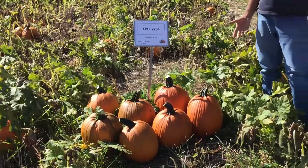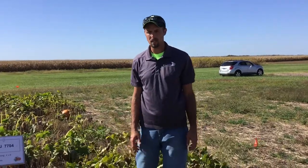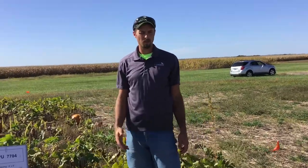My name is Nathan Johanning with the University of Illinois Extension. Thank you for watching today as we did an overview of our larger size jack-o-lanterns. Feel free to watch some of our other clips that highlight the rest of this variety trial, and if you're interested in more information or have questions feel free to contact me at my email below. Thank you for joining us today.